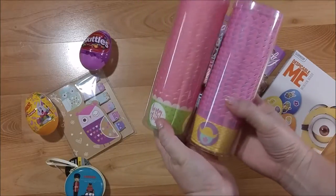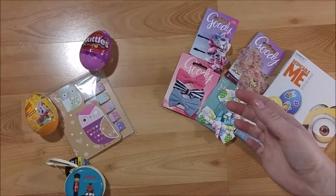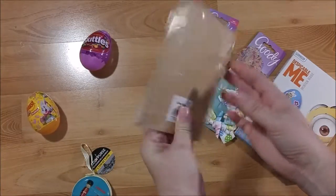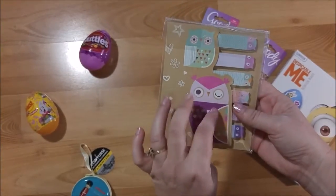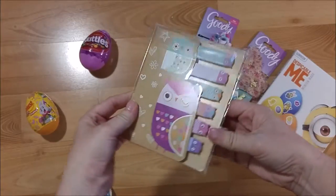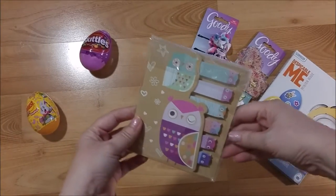Then I found this really cool set of sticky note tags for my planner. I'll use them in pocket letters or a swap — I'm not sure yet — but they were really cute.